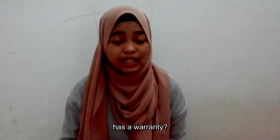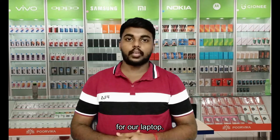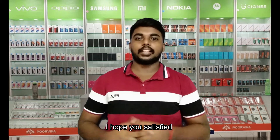How would you like to pay? Cash. Does this laptop have a warranty? Yes. We are giving a 1-year warranty for our laptops. If you face any problem, you can bring your laptop to us with your payment receipt. Thank you. Thank you, I hope you are satisfied with our product.